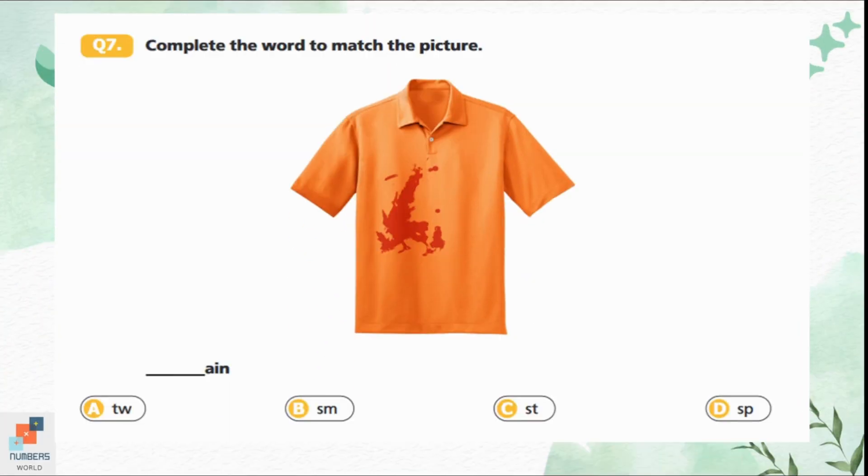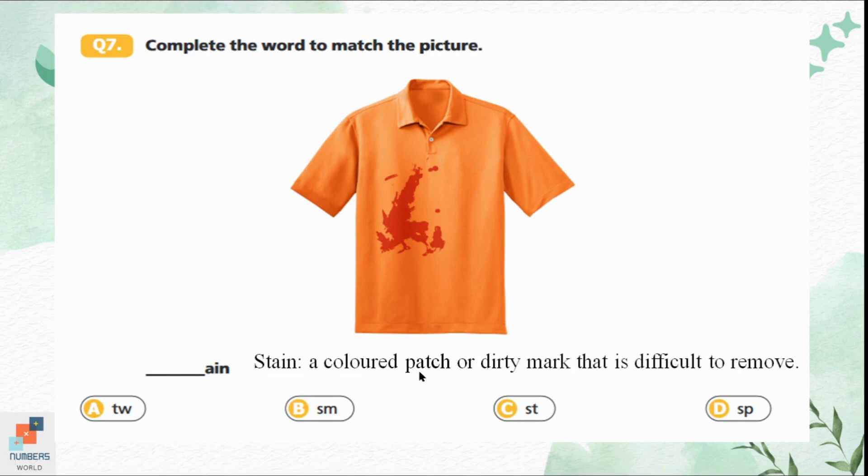Question 7: Complete the word to match the picture. Option A gives 'quaint', option B gives 'fame', option C gives 'stain' — a stain is a colored patch or dirty mark that is difficult to remove. Option C is the correct answer because there is a stain on the shirt. Option D gives 'Spain', which is the name of a country.